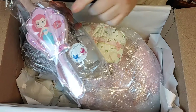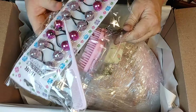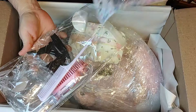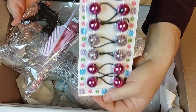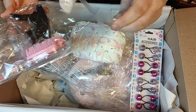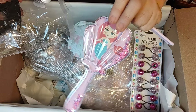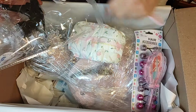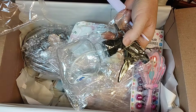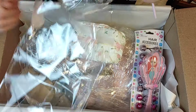Look at everything for her hair. You guys, this is amazing. We've got hair bobs of all colors, a comb which would be good to part her hair because she's got some long hair, and a very cute brush with Ariel on it.